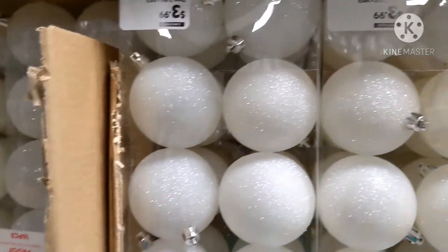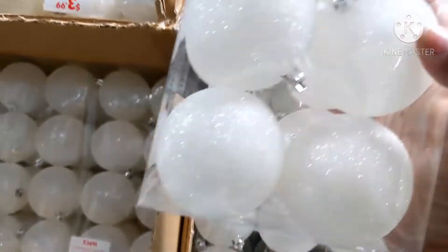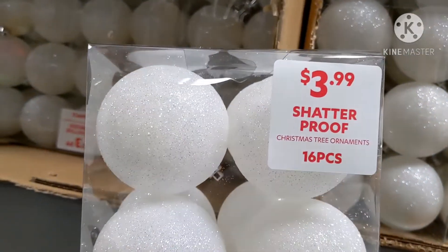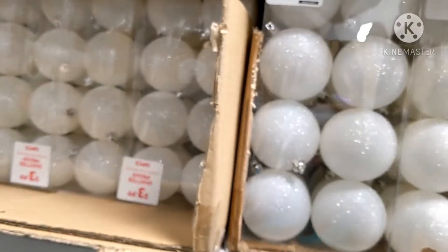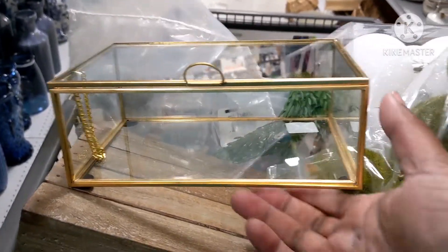They have these for $3.99 and it looks like you get $12 of them. $16 — that's a good price. And they have these matte ones, color ones. This is $14.99.